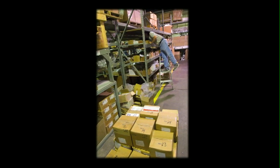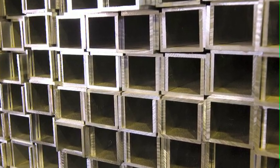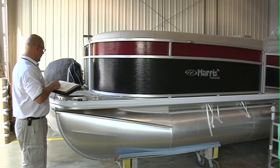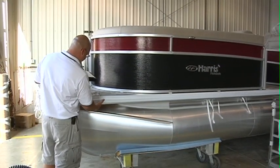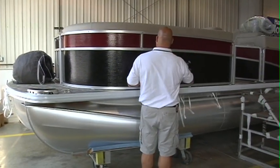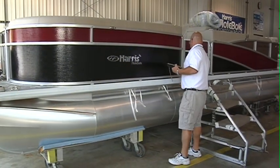We're not afraid to turn away an entire shipment of materials if we find them to be lacking, because only the finest materials will be used in a Harris Float Boat. Long ago we set our bar at the top, and anything that doesn't meet our exacting standards simply won't bear the Harris Float Boat label. And maybe that's why we've earned so many awards over the more than 50 years we've been in business.